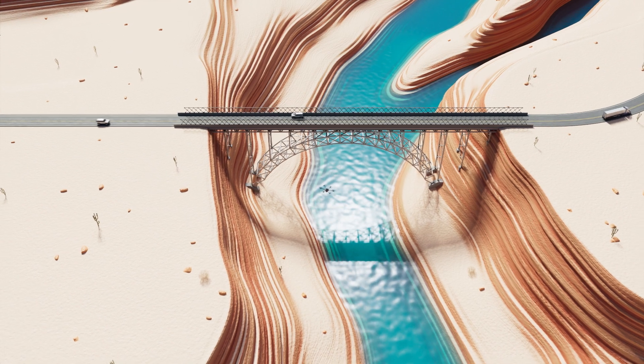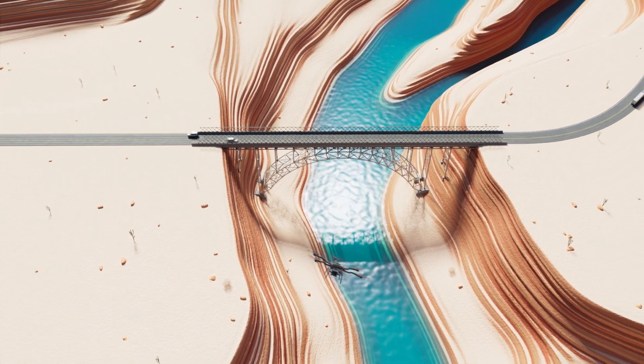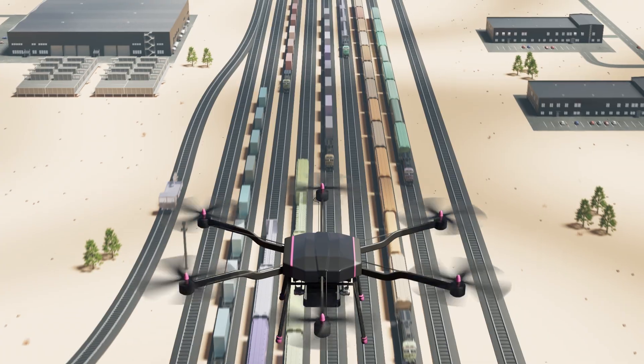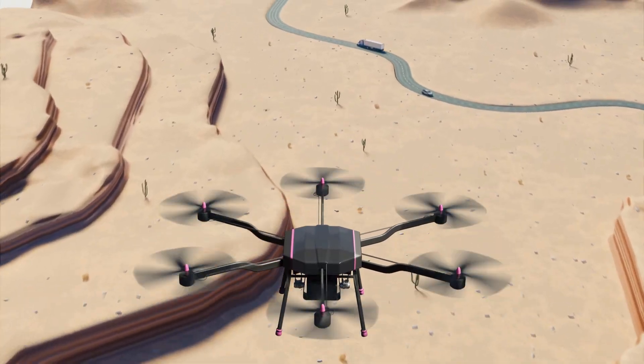Plus, as soon as one job is complete, the drone can be sent to the next site, inspecting utilities, factories, railroads, agriculture, and more.